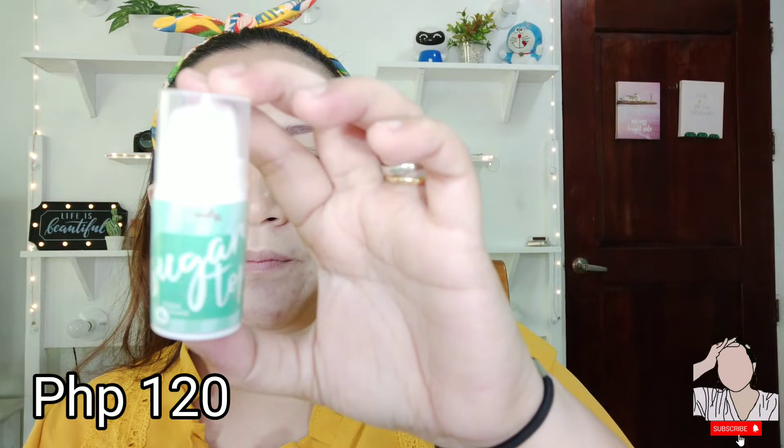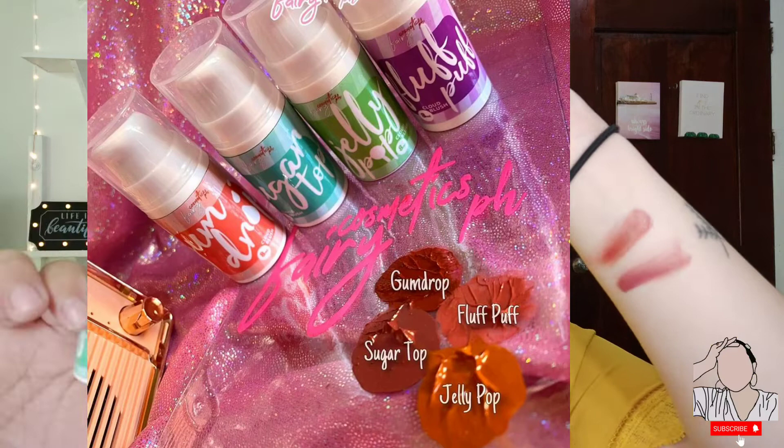This is what it looks like — it has an airless pump shot, which means you can really use up all the product, and at the same time it's very hygienic. Comparing the two, I prefer this one because it's more hygienic and easier to use. But in terms of pigment, I actually like them equally. Even with just a little amount, it's really very pigmented. And this is the Sugar Top Cloud Blush — isn't it gorgeous?